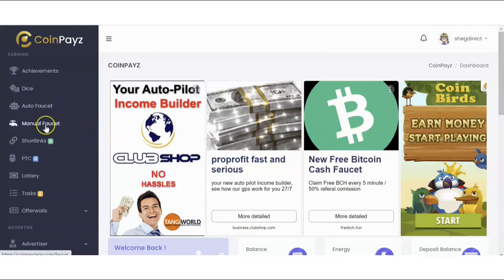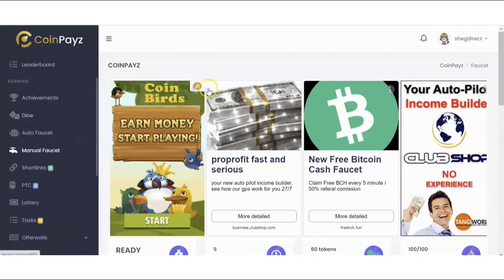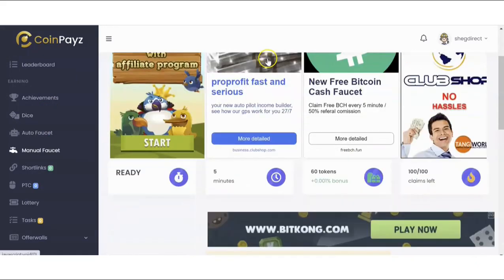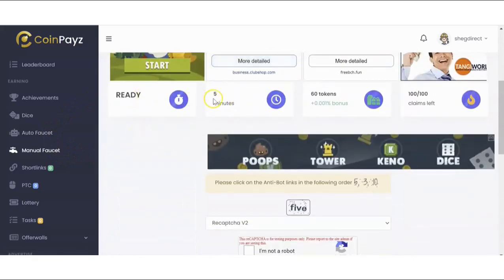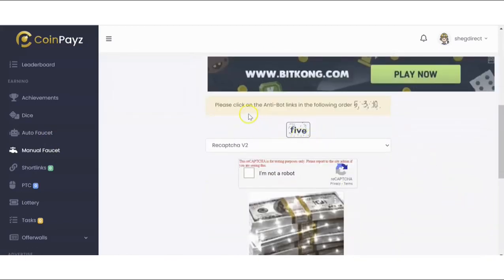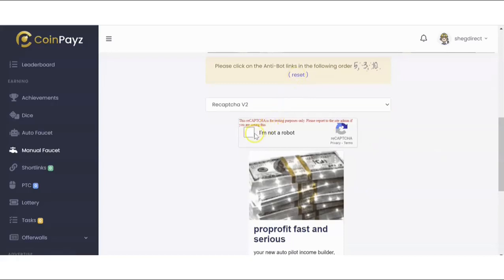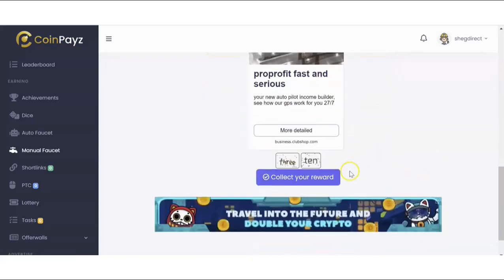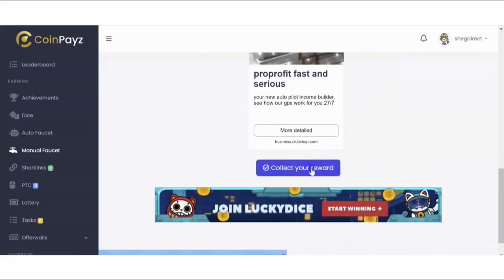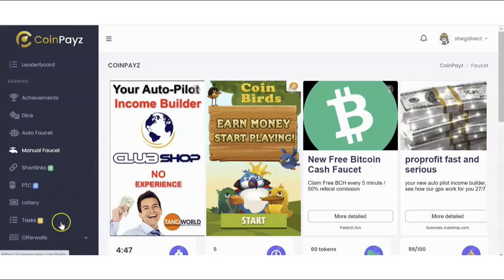The first one is the manual faucet. A faucet is a tiny bit of Bitcoin called a satoshi — a very small bit of Bitcoin — and this is what you earn on the platform. Once you come here you click on manual faucet. It happens every five minutes and you get 60 tokens. You just click the anti-bot links in the specified order — 5, 3, 10 — then click collect reward. Good job, 60 tokens has been added to your balance. Easy peasy.